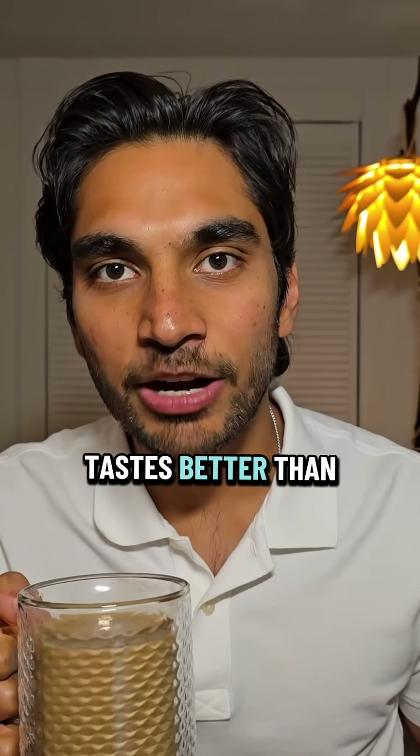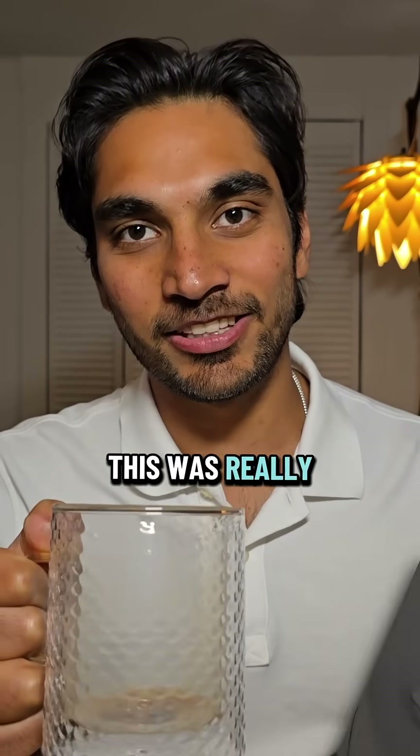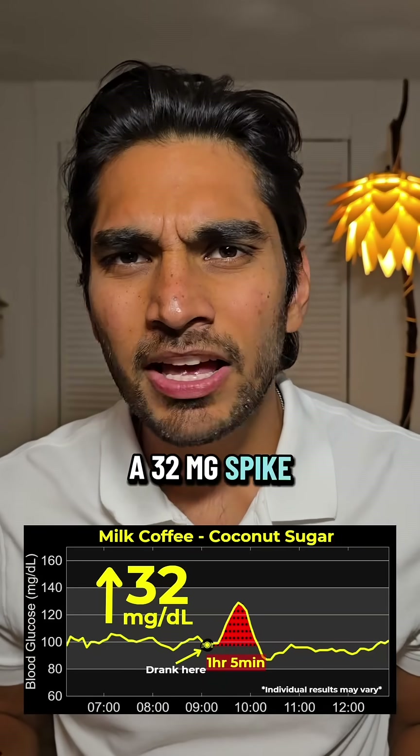Wow, it actually tastes better than white sugar, but about the same amount of sweetness. This was really tasty. It's been a few hours — let's take a look at the results. No way, a 32 mg spike! This cannot be possible.